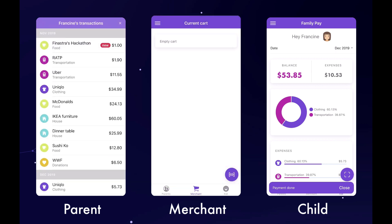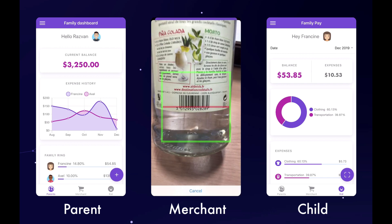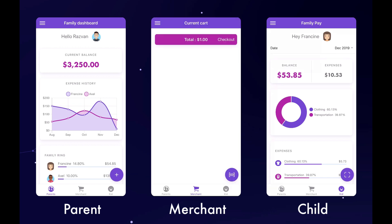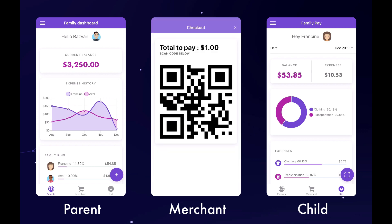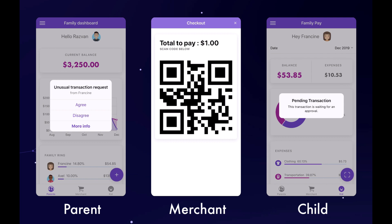The system has been trained with machine learning to improve security and detect abnormal behavior. In this scenario, instead of the bottle of water, the child tries to buy a bottle of rum. At checkout, the QR code is generated and the child initiates a payment request. The transaction is pending and an alert appears on the parent device asking for manual validation.